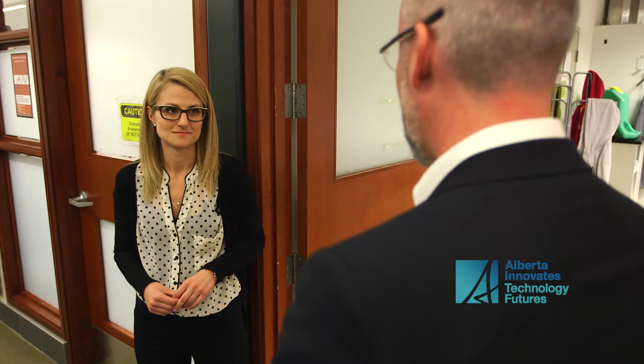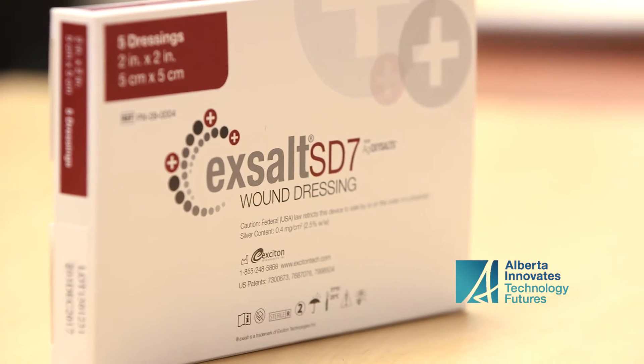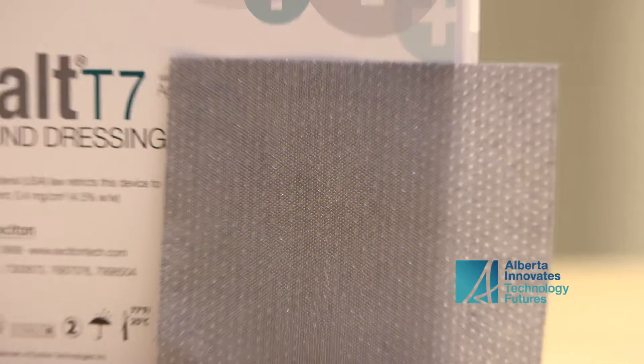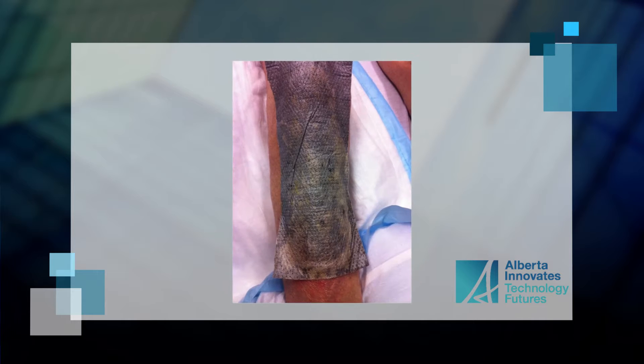Exciton is an advanced materials research and development company focused on the creation of antimicrobial technologies to control and prevent infection. Our products are used in wound care — essentially bandages used by hospital personnel — on every type of wound in every type of health system, from acute centers, hospitals, and burn centers to long-term care facilities and home health care.